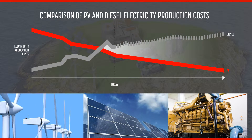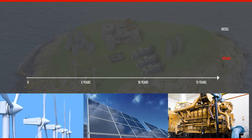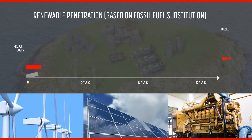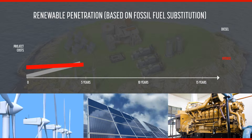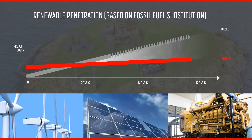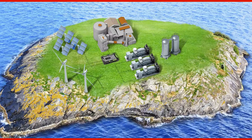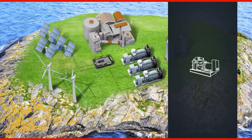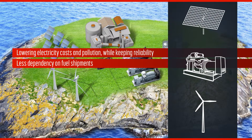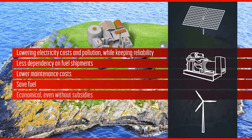The same is true with wind-based generation in locations with favorable wind conditions. The return on investment period can be as little as five years due to the lower costs of generating electricity using the renewable setup compared to a purely diesel setup. Using the best combination of renewables and diesel gensets ensures fuel savings while maintaining power system reliability.